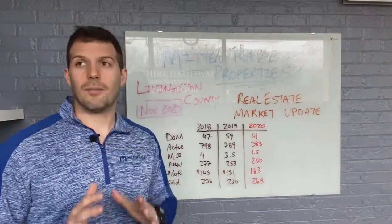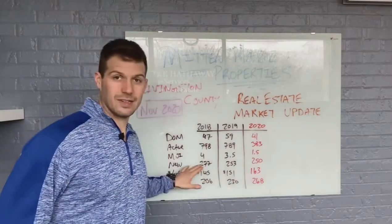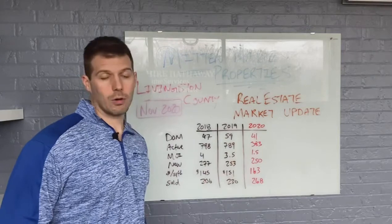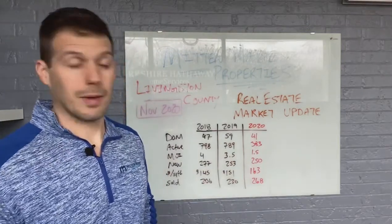New homes on the market — this is a month-wide number, so how many homes actually came on the market during the entire month. 277 two years ago, 253 last year, and 250 this year. So a little bit down, and we're seeing this across the board. I expect these numbers to be a little lower going forward in the coming months.